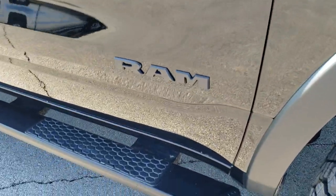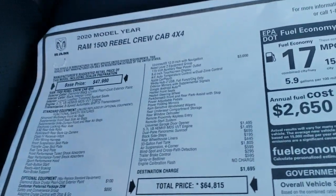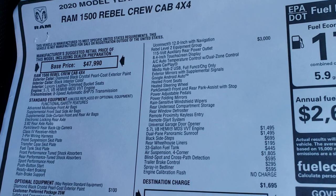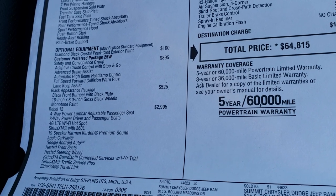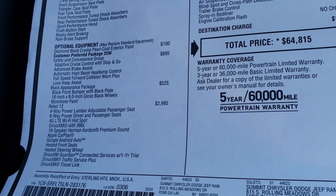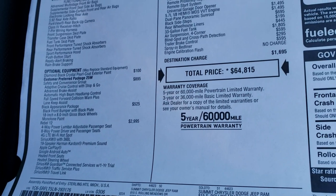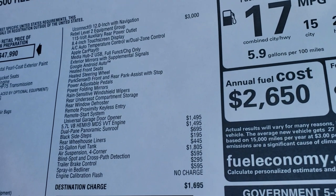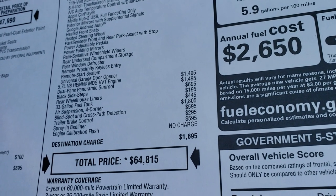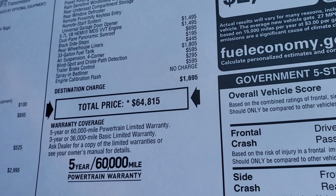Tow hooks and the RAM logo are all blacked out. These side steps are an option. We're going to take a look at the original window sticker so you can see all the options — feel free to pause at any point. On the left are standard features; optional features include the safety and convenience group which gives you adaptive cruise, brake assist, lane keep, and high beam headlamp control. The black appearance group, the Rebel 12 group with the 12-inch radio and Harman Kardon, the Rebel Level 2 group, the Hemi, dual pane panoramic sunroof, black side steps, 33-gallon fuel tank, air suspension, blind spot and cross path detection, trailer brake, and spray-in bed liner.